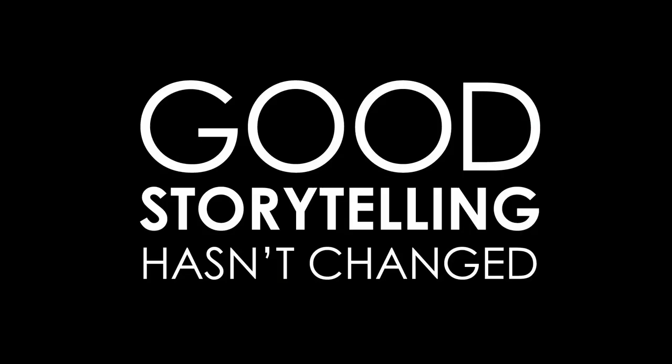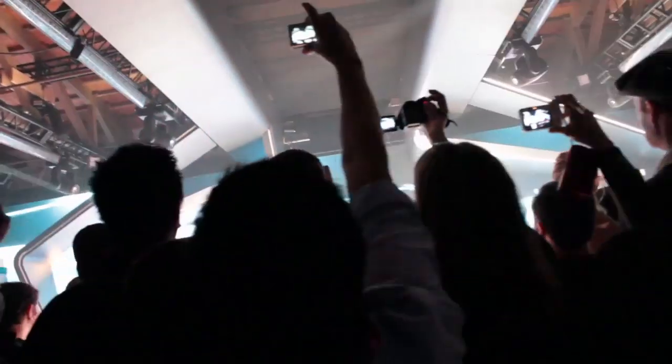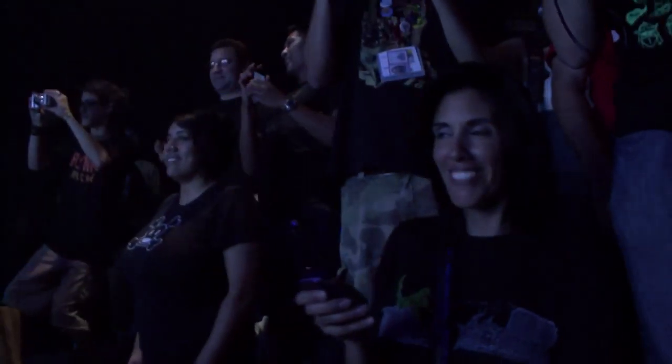Technology has had a profound impact on storytelling — not on the tenets of good storytelling, because telling good stories is still the same today as it was 10,000 years ago. What's changed is we now have platforms, tools, and access that we didn't have before, and that gives us a lot of opportunities. As technology provides more tools and becomes more ubiquitous, not only do more people have access to it, but it's going to allow for deeper immersion and deeper connected immersion. That's what's exciting about the future of storytelling.